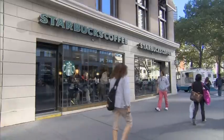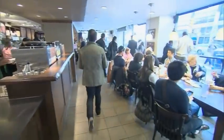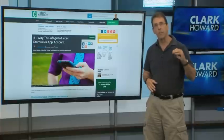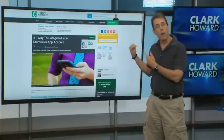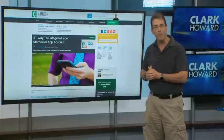Second thing, when you're inside of Starbucks, turn off Wi-Fi on your smartphone. I have step-by-step instructions for you on how to protect yourself with your Starbucks app on my guide at ClarkHoward.com. Check it out. I'm Clark Howard.